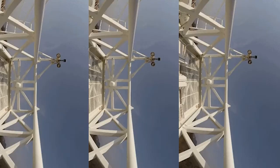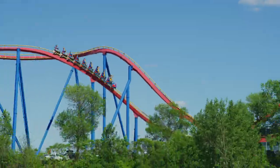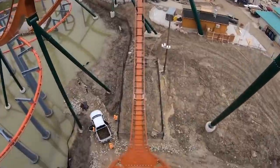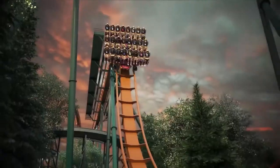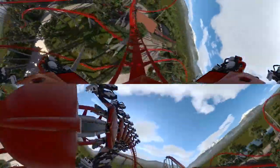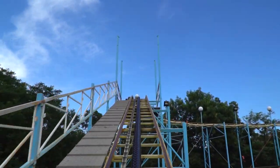By definition, roller coasters are scary, but some are absolutely terrifying. Hurdling alone at more than 70 to 80 miles per hour while hanging upside down certainly qualifies as absolutely petrifying. Bizarre loops, tummy turning drops, and wicked fast speeds are just a few of the thrilling features that characterize these rides.